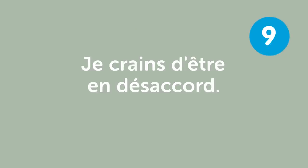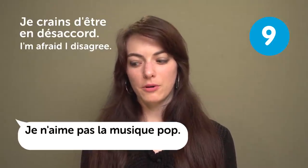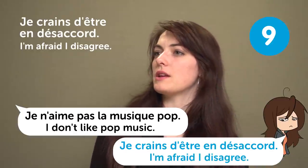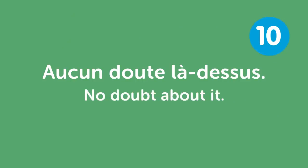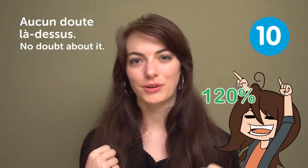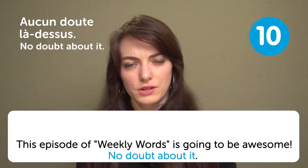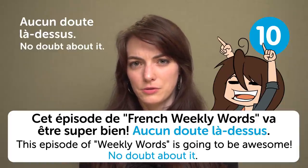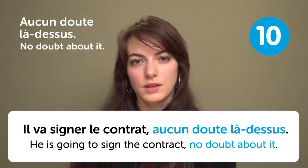« Je crains d'être en désaccord » — "I'm afraid I disagree". For example: "I don't like pop music." « Je crains d'être en désaccord ». What kind of music do you like? Leave a comment. « Aucun doute là-dessus » — "No doubt about it". Use it when you're really sure — 120% sure it's true. For example: "This episode is going to be awesome." « Aucun doute là-dessus ». Or: "He's going to sign the contract." « Aucun doute là-dessus ».